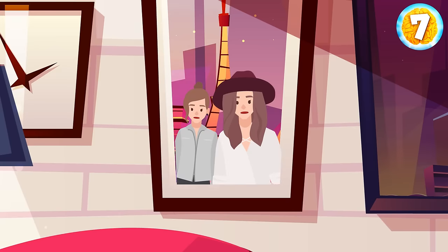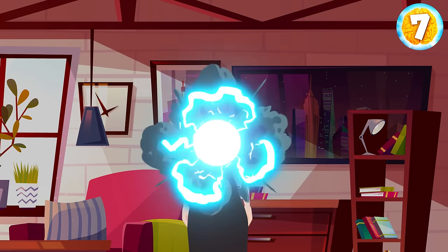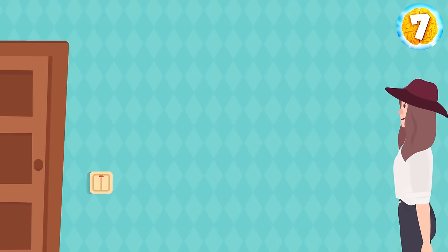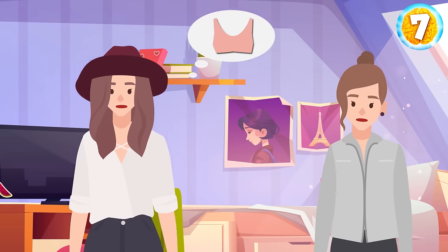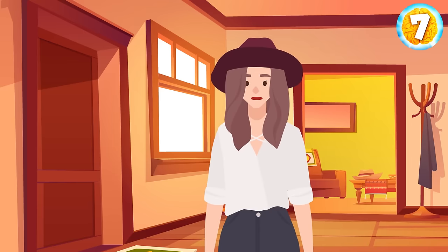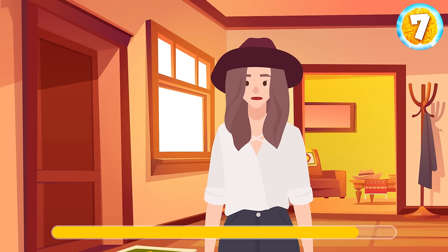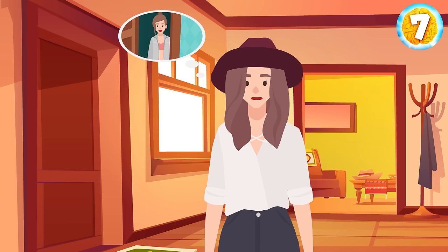Melody and Belle are sisters. Melody has cool clothes, and Belle always borrows something from her without permission. One day, Melody was going to a party and couldn't find her favorite top. She knocked on her sister's door — Belle opened it but shut it when she saw her sister. Melody broke into the room and searched for the top but didn't find it anywhere. On her way out, she remembered something. When Belle opened the door, she had her hoodie unzipped. After she shut the door, Belle zipped it. She was wearing the top.